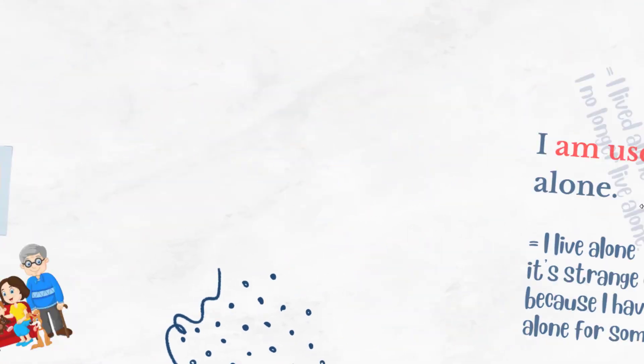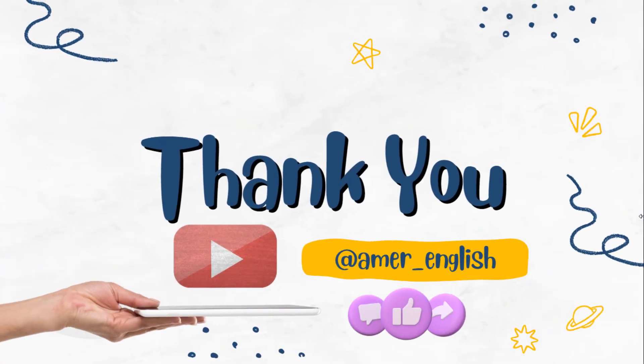That's all for our lesson today. I hope you find it interesting. If you have any questions, suggestions, comments, or ideas, please let me know in the comments below. Share this video with all friends who need to know about this grammar rule. Have a great time and see you soon!